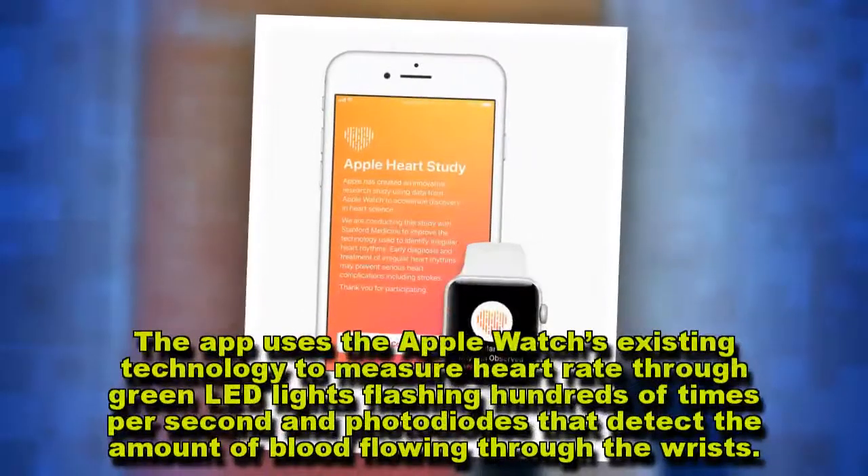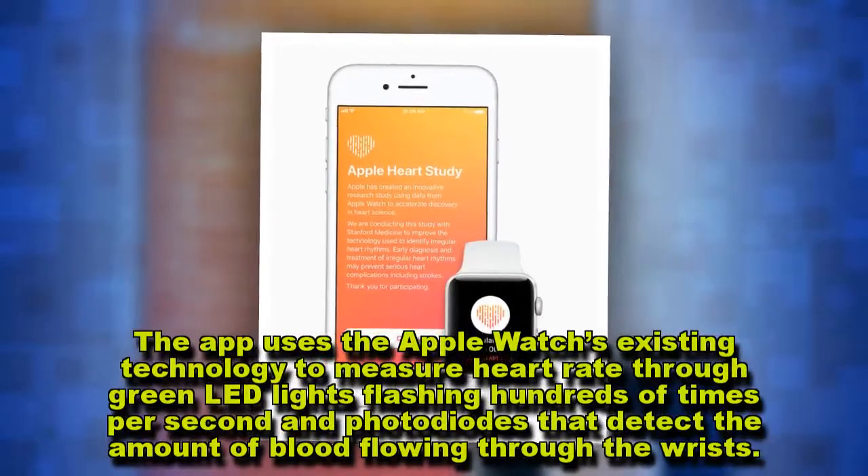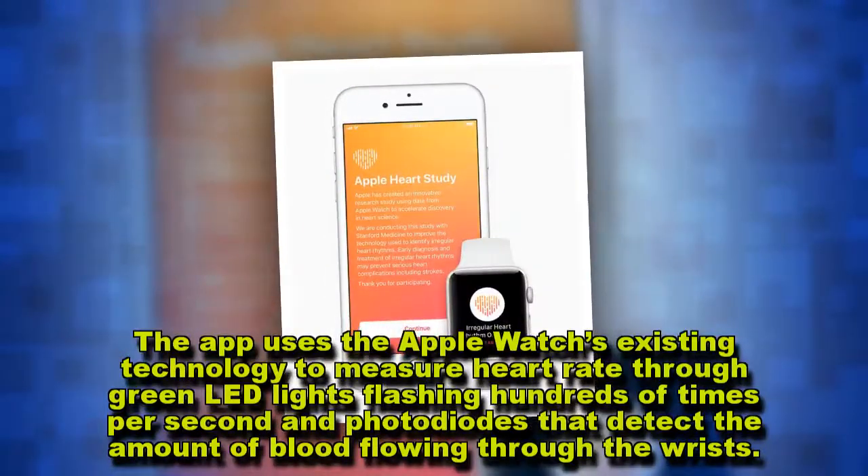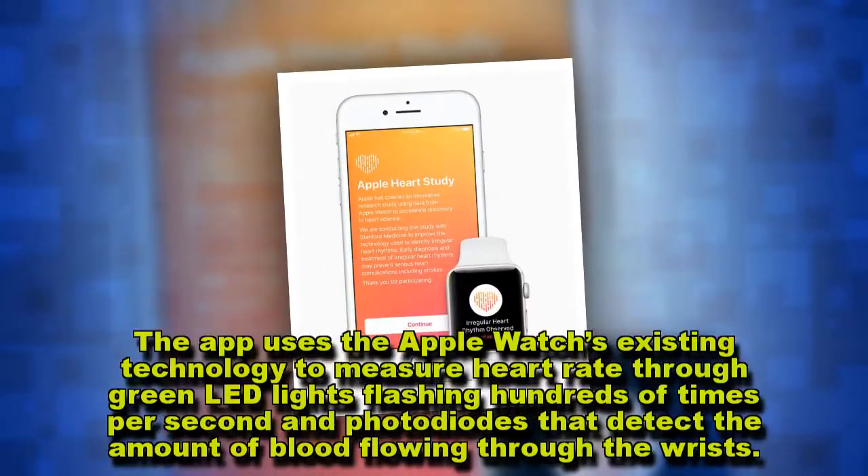The app uses the Apple Watch's existing technology to measure heart rate through green LED lights flashing hundreds of times per second and photo diodes that detect the amount of blood flowing through the wrists.